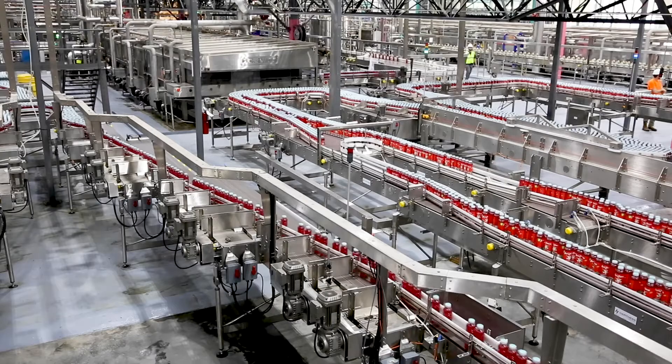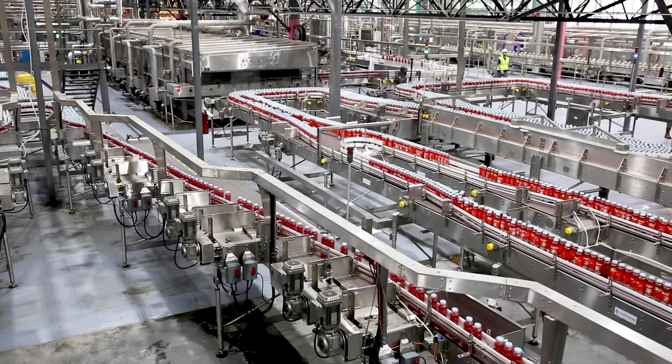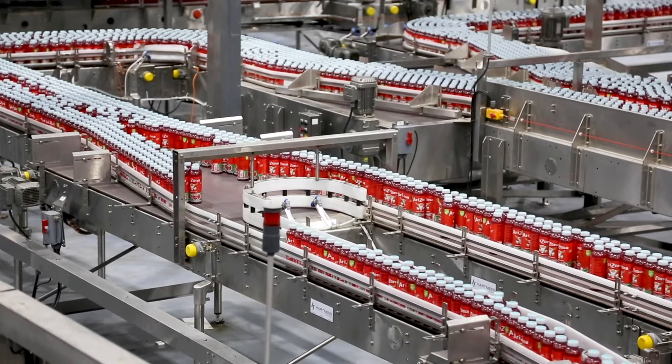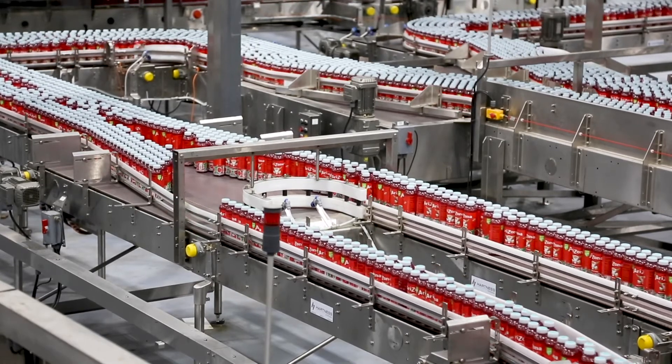My name is Shamin Shmani. I'm VP of Engineering and Manufacturing for Arizona Beverages. We built a state-of-the-art manufacturing facility. It has six lines and each line will produce over 10 million cases a year — in totality, over 60 million cases a year.